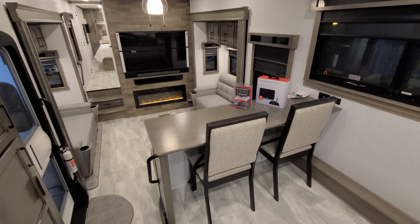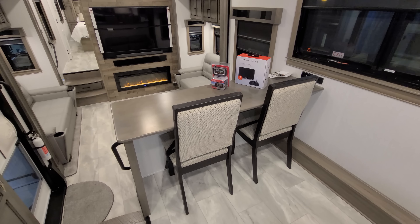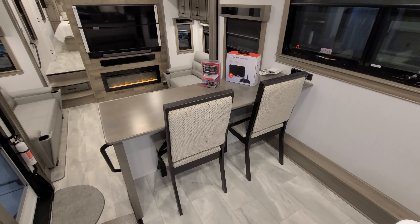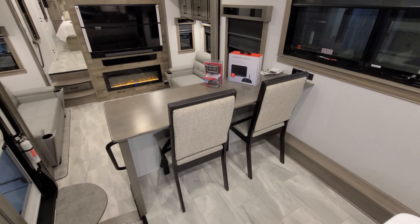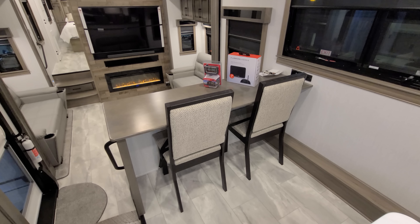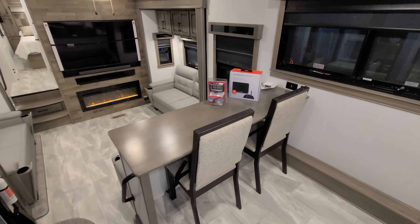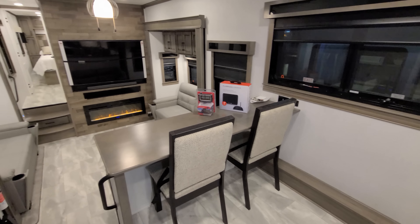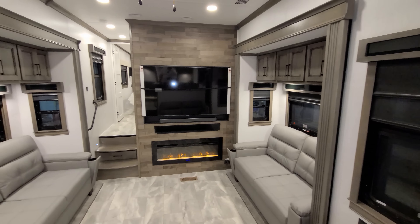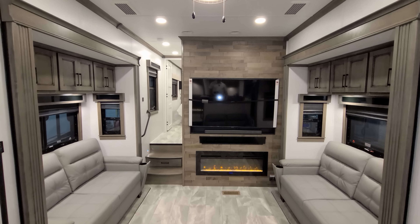Here we have a two-person dinette area, or a little desk area, depending on what you want to use it for. When you do the Legacy package, it comes with two folding chairs in all the models, but in this particular setup, the two folding chairs are almost useless — there's no room for them when you're sitting here eating. You could use them in other parts of the RV or take them outside. When you're sitting up here, this is basically your view, kind of overlooking your living room area.